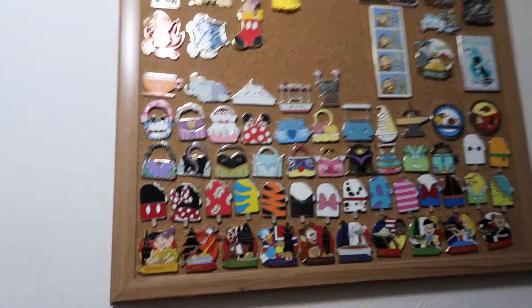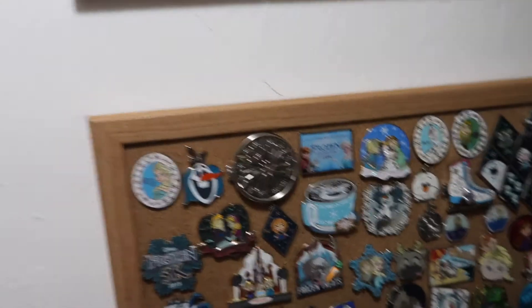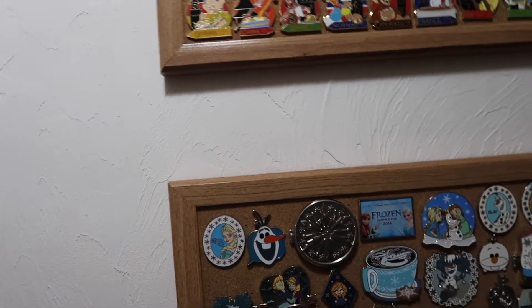So this is kind of the more random part of my collection — it's got my limited edition pins, my sets, my Frozen pins, and some of my small side collections. Definitely check out the other two videos in this series to see the other parts of my collection. I hope you guys enjoyed seeing this part. Definitely like this video if you did, and check out the playlist at the end where I explain some pin trading basics about trading online and in the parks. I'll see you guys in another video!